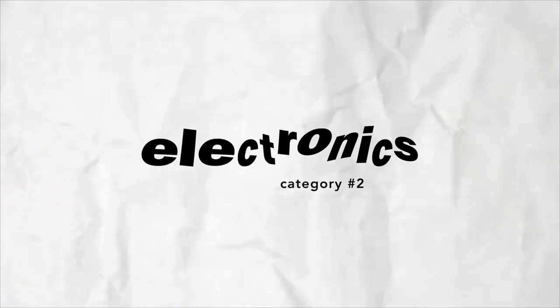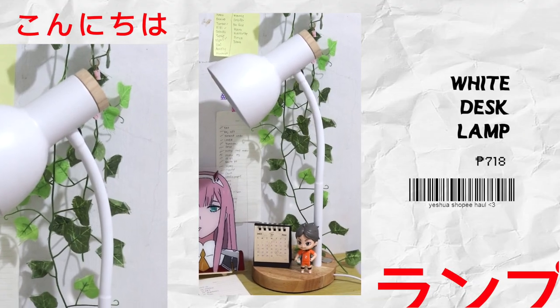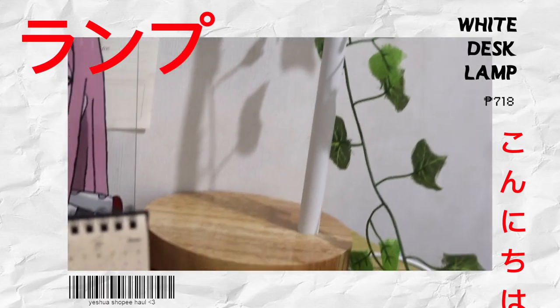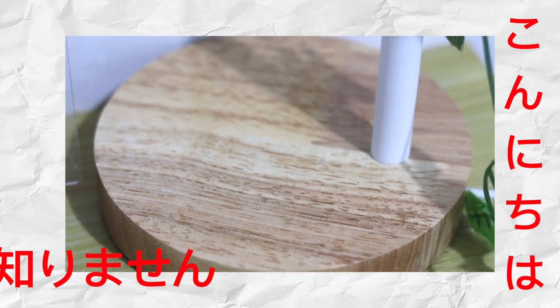Moving on to the electronics and gadget category. The first item is the desk lamp, which I'm actually using right now. If you want a good, high-quality product you also need to spend a good amount of money. There are also a lot of color options for this lamp. What I love is that the bottom part is very sturdy, and I really love the wood-type aesthetic design. I got mine in white because white looks so pure and clean.